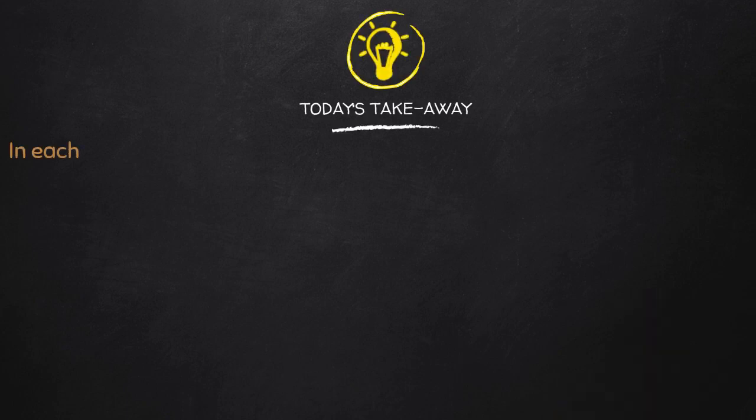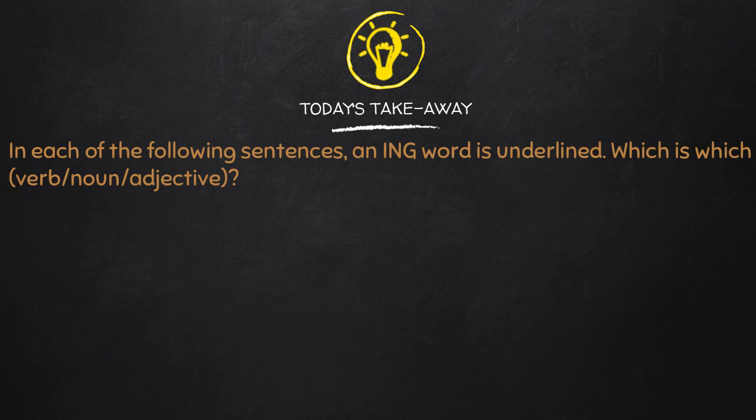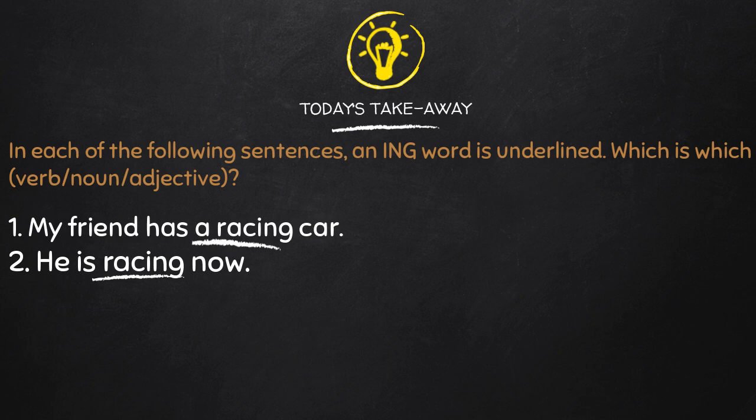Now this is your takeaway — read and listen. In each of the following sentences an -ing word is underlined. Identify which it is: verb, noun, or adjective. Sentences: 'My friend has a racing car.' 'He is racing now.' 'He loves racing.'